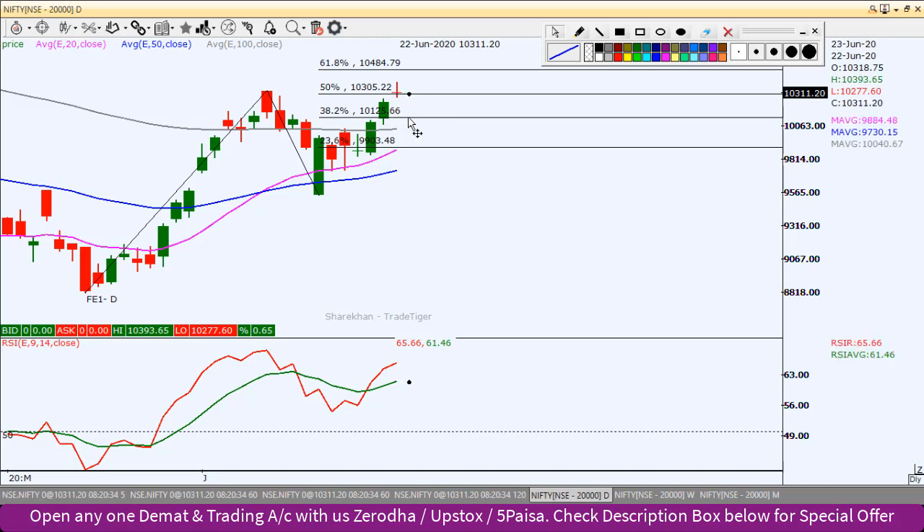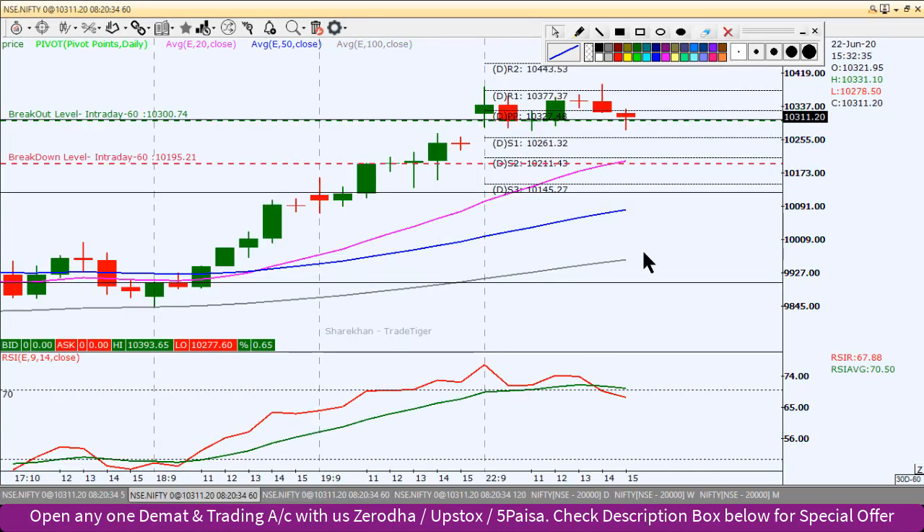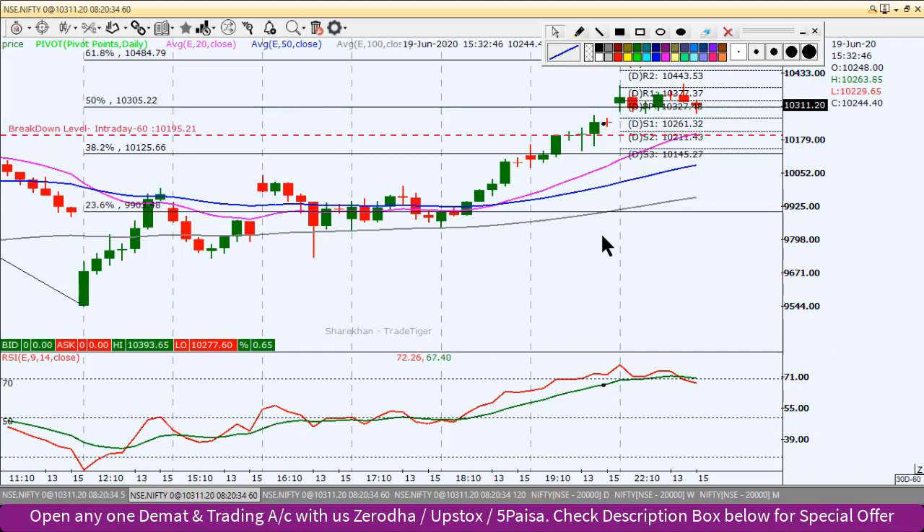तो next trend का confirmation मिलेगा — या तो upside continuation होगा या फिर trend reverse देखने को मिल सकता है। इस Doji candle के low के नीचे अगर sustain करने लगता है और neckline को comfortably break करता है तो towards south की तरफ mood देखने को मिल सकता है। Other way, 10,125 के पास support ले या 100 EMA को support test करके bounce back दे, क्योंकि price action का pattern higher highs, higher lows बनाकर चलता है।